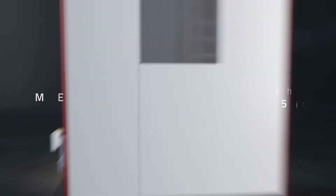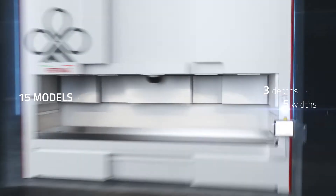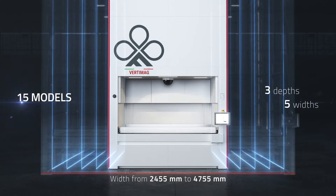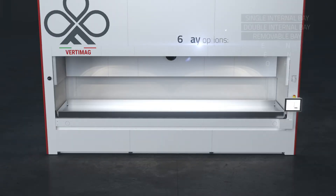The Vertimag range offers three depth levels and five different widths, thus offering up to 15 configurations. Each model also has six picking bay options.